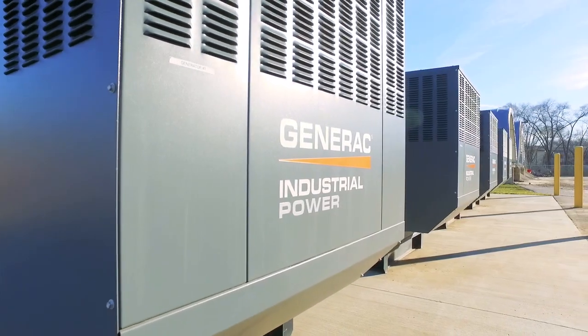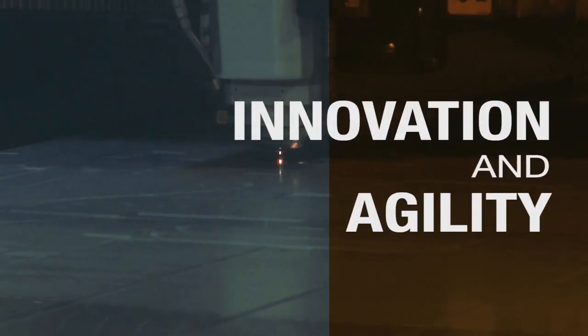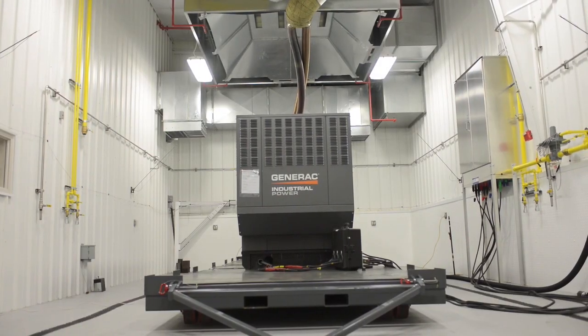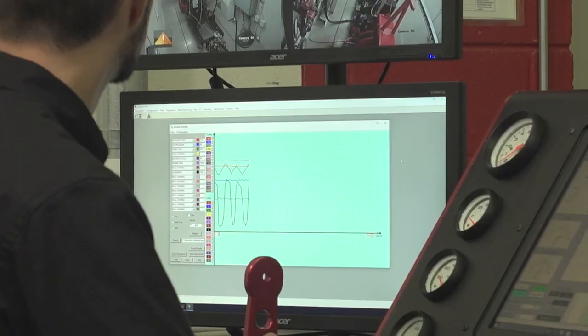We've added a level of technical capability above and beyond what we had historically, and that includes people, materials, and things. We now have extensive laboratories that allow us not only to design but to validate and test all of those subsystems.